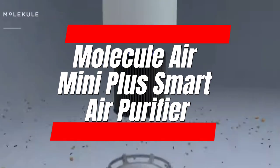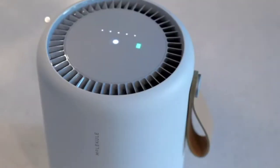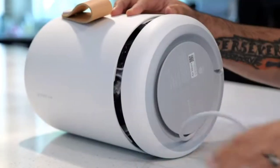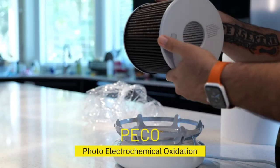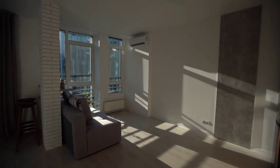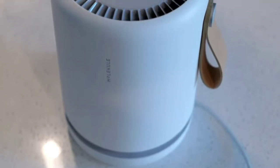Number 10: Molecule Air Mini Plus Smart Air Purifier. The Molecule Air Mini Plus tackles allergies and pollutants with advanced tech. This sleep purifier uses HEPA filtration to capture dust, pollen, and allergens as small as 0.3 microns, while its PICO technology destroys viruses, bacteria, and mold at the molecular level. Plus, an ionizer combats odors and freshens the air. Enjoy whisper-quiet operation and breathe easy knowing your home is filled with clean, healthy air.